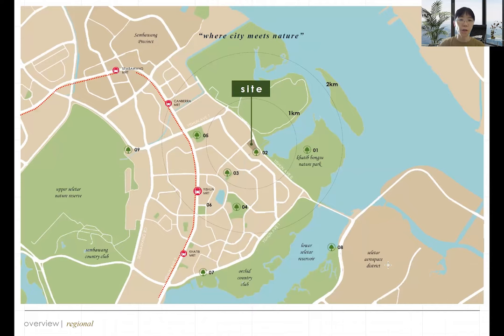Looking at the location on the map, you can see it's well surrounded by nature. On the north side is Khatib Bongsu Nature Park, currently a mangrove forest area, but the government will develop it into a 40-hectare nature park ready by 2024. At the south side we have Orchid Country Club, and we also have the Upper Seletar Nature Reserve as well as Sembawang Country Club in the west.